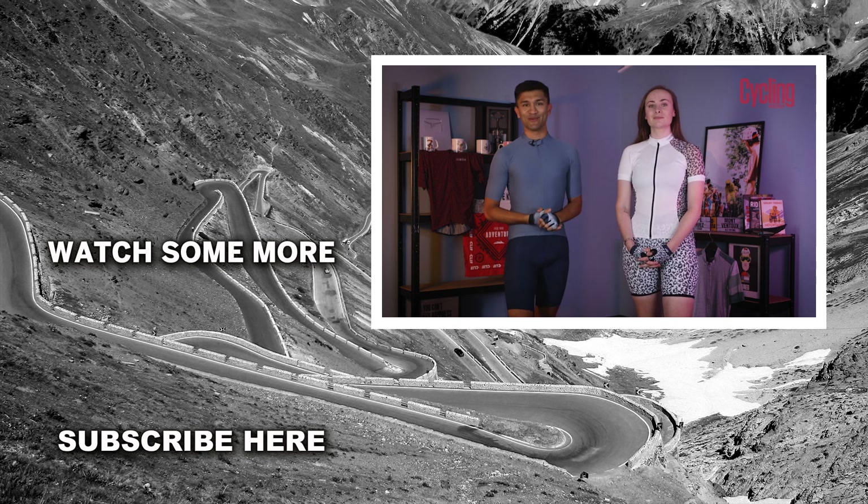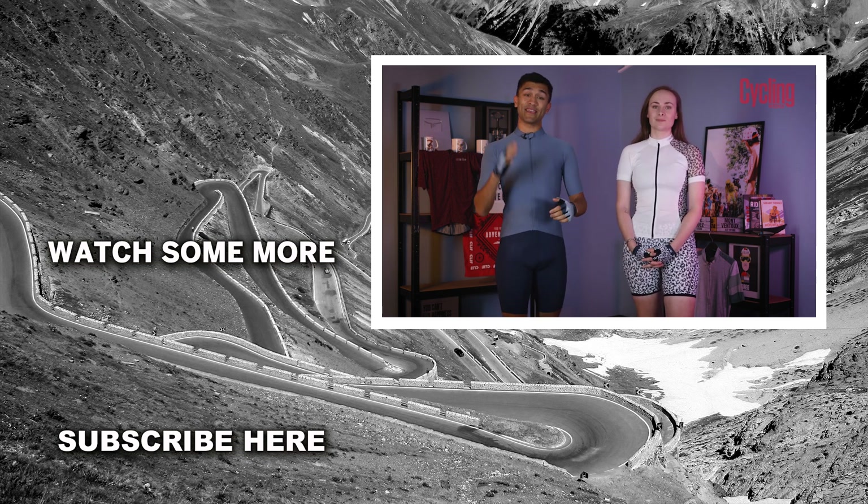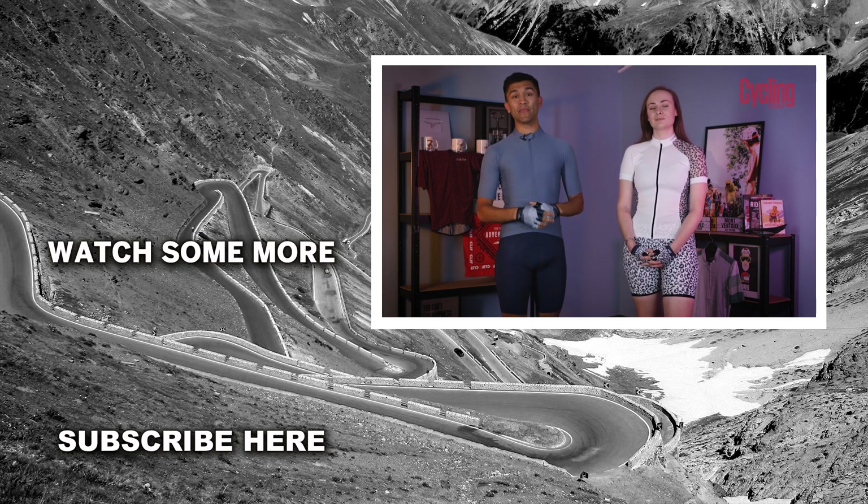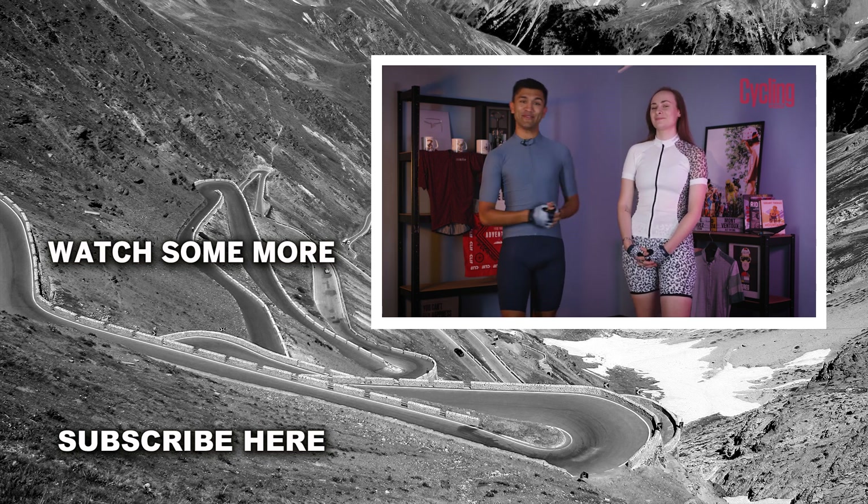Well, there we have it — those are our top tips on how to dress like a cyclist. The key thing to remember is that as long as you're comfortable and enjoying being outdoors, then that's all that really matters. If you enjoyed the video, drop it a like, subscribe to the channel for more content, and we will see you again very soon.